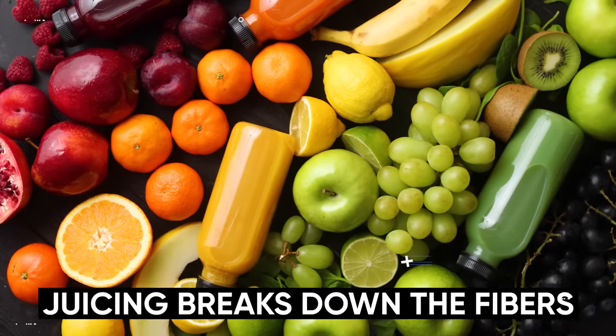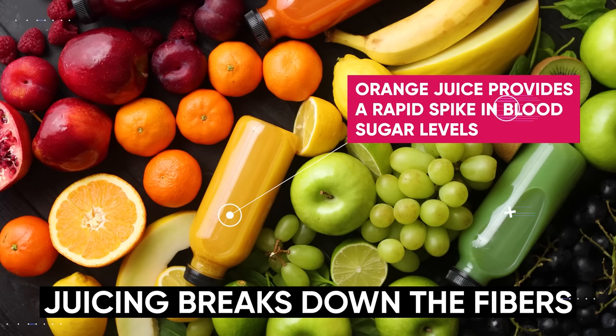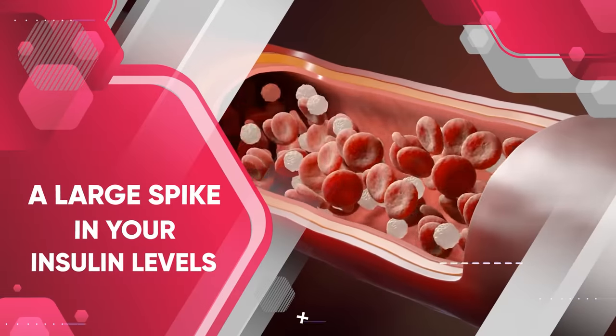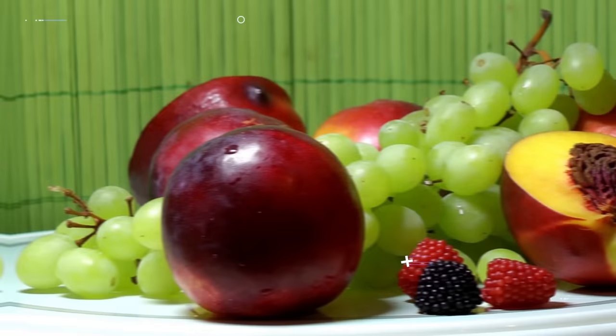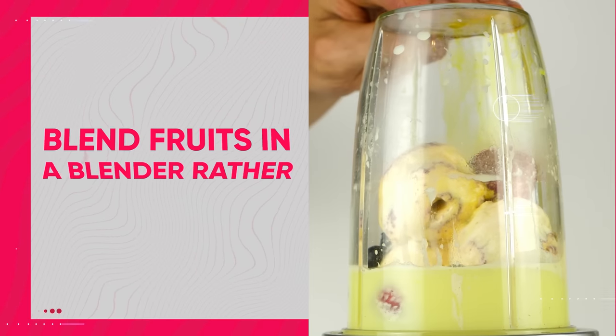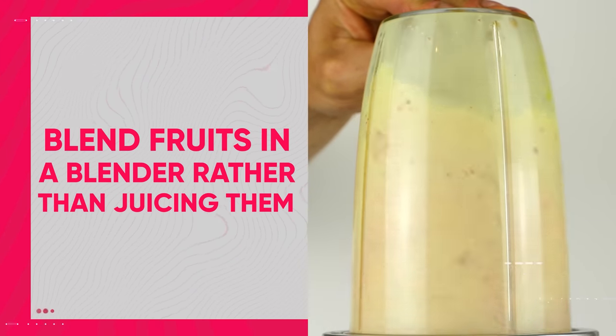It's important to understand that juicing breaks down the fibers, which is why fruit juices like orange juice still provide a rapid spike in blood sugar levels and, as a direct result, a large spike in your insulin levels as well. That's why it's generally better to eat whole fruits compared to juicing them. It's also much better to blend fruits in a blender rather than juicing them, as this maintains most of the fiber.